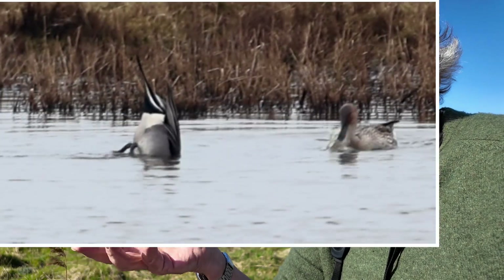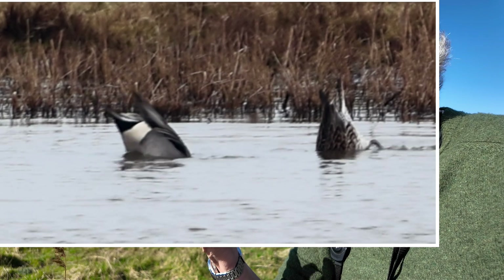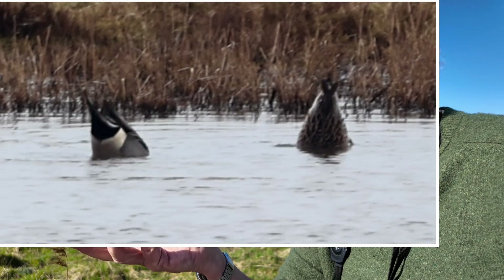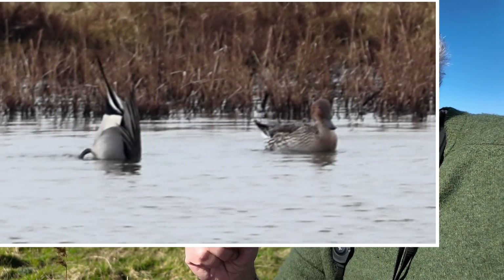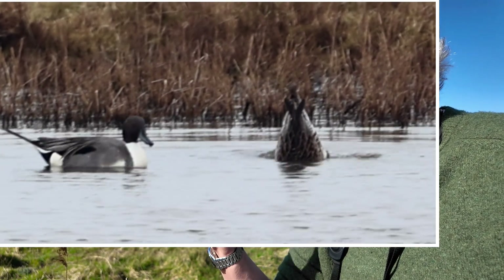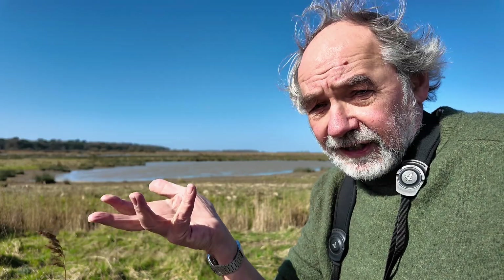Pintail are a beautiful, elegant species with a narrow bill and a long neck. They specialize particularly on seeds and insects, and that narrow beak is perfect for extracting food out of the mud. With their long neck they can dabble and upend to feed in deeper water than other surface feeding ducks — and that's exactly where you always see them.